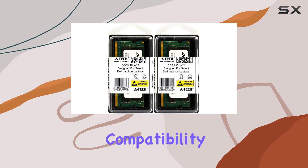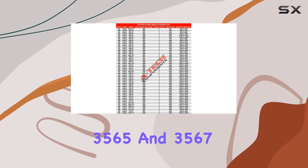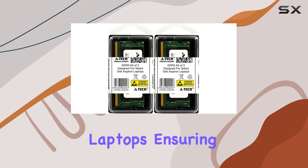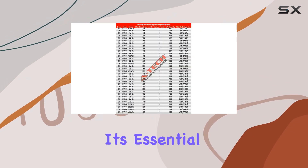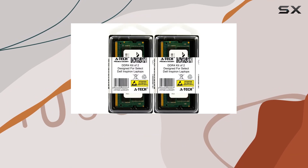Now, let's address compatibility. This kit is tailor-made for Dell Inspiron 3000 Series 3565 and 3567 laptops, ensuring seamless integration with your existing hardware. However, it's essential to double-check compatibility with your specific laptop model before making a purchase.